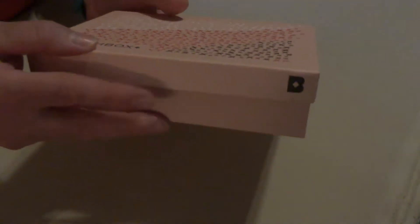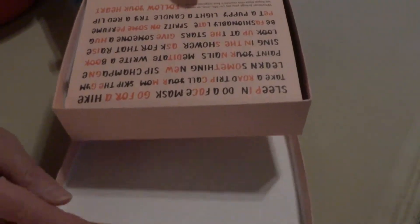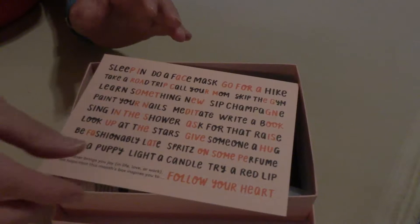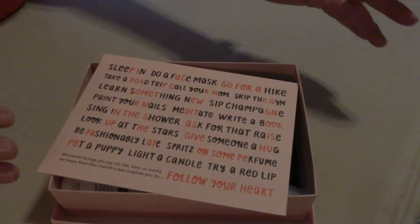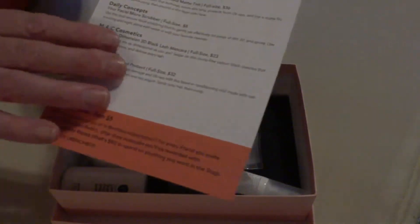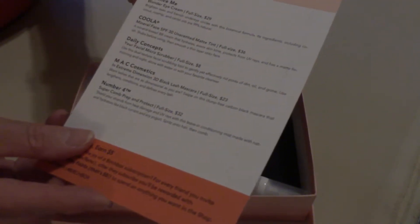I love the boxes themselves — they're just cute little boxes, nice and solid. And the card inside the box says 'Follow your heart' with all kinds of suggestions on things to try and make yourself happy. On the back of the card are the products that are inside and the cost for the full-size editions.